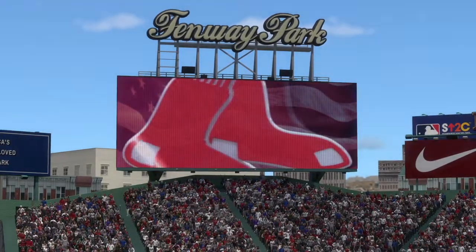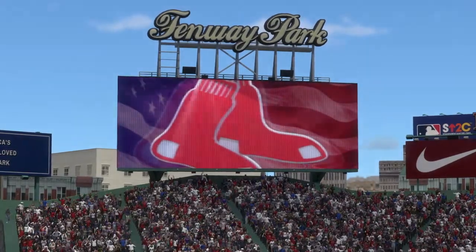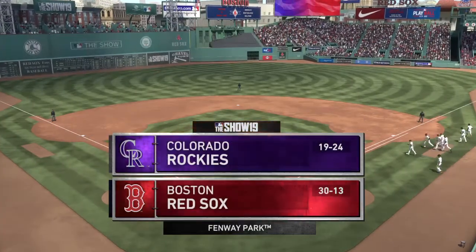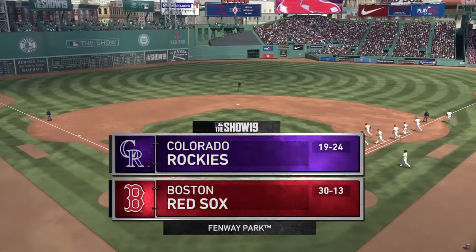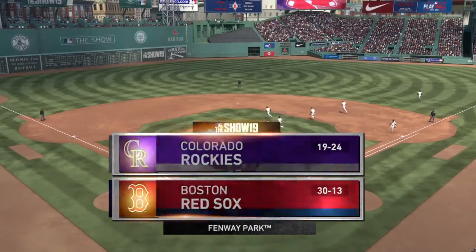Afternoon baseball for you now on the show, coming your way from venerable Fenway Park here in Boston. Today the finale of this quick two-game series between the Colorado Rockies and the Boston Red Sox. It's Red Sox baseball, and it's coming up next.